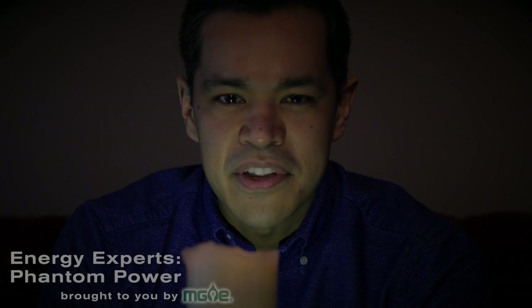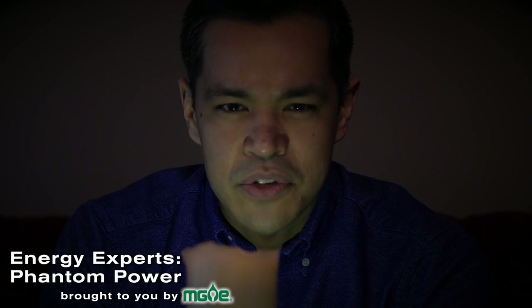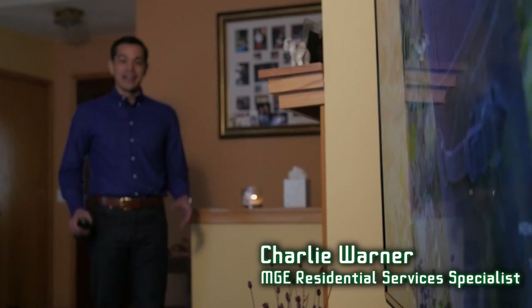The family had left for the night, and there was nothing in the house to waste energy. Or was there? It sounds spooky, but phantom power is real, and it could be costing you money.